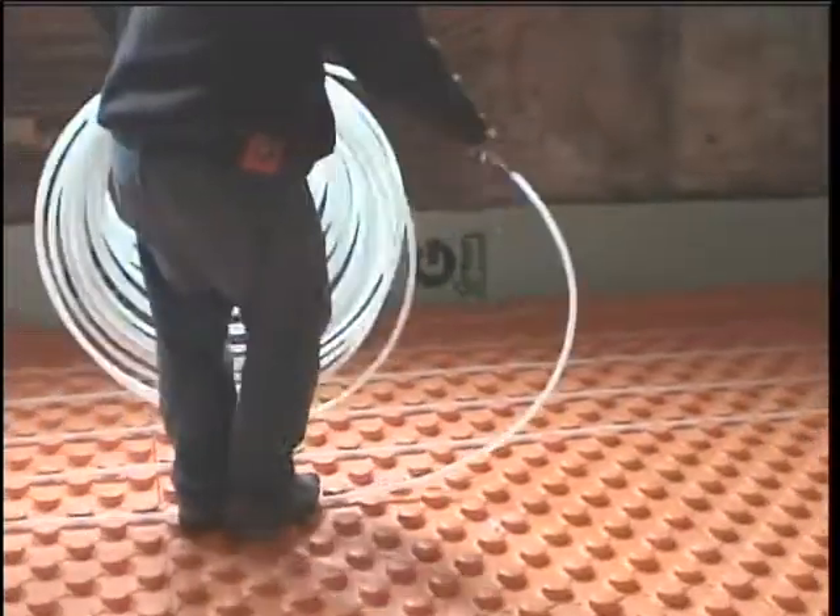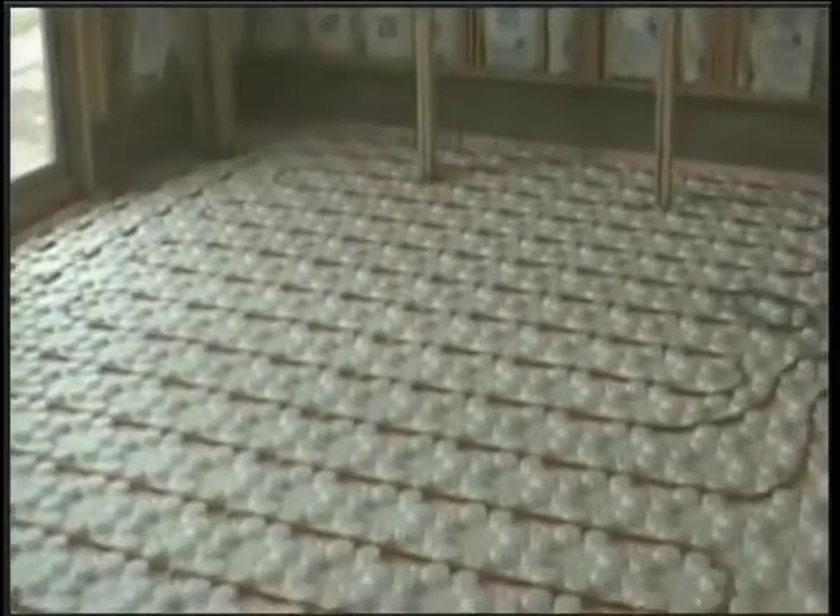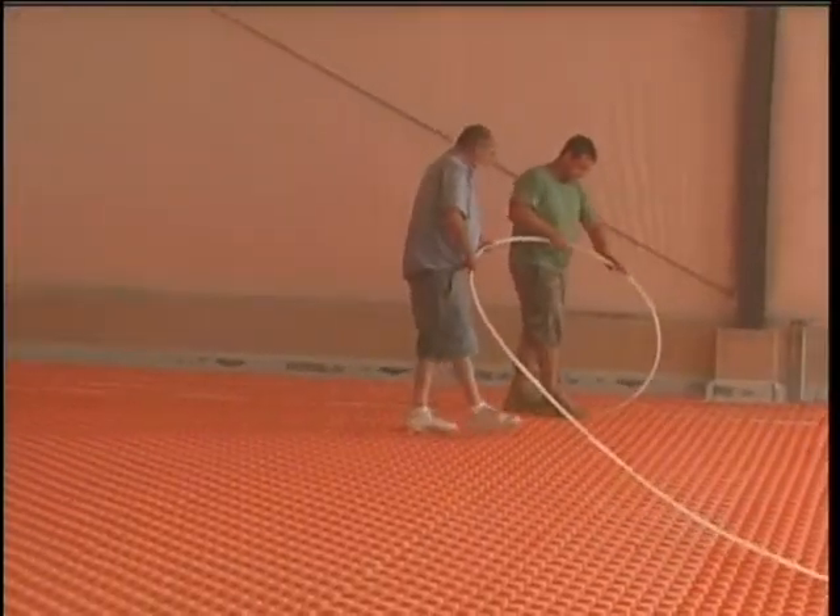Tube installation is fast and ergonomically friendly and will minimize the time spent on your hands and knees. Just walk it in. You can see what we mean when we say that you can cut up to 75% off your tube install time.